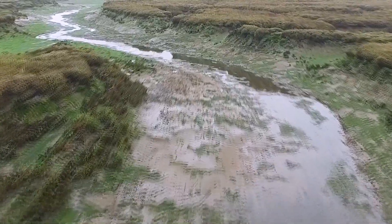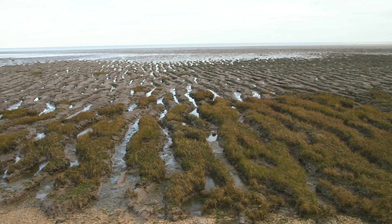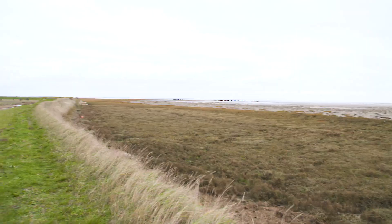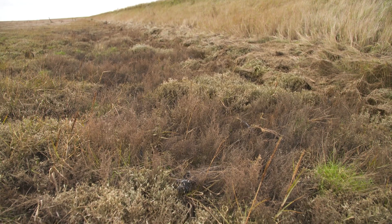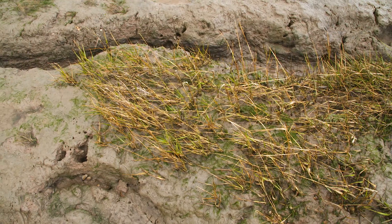Over the past centuries, salt marshes have formed all around the world on shallow ocean fringes and within estuaries, acting as natural buffer zones, protecting our shores from storms, absorbing and burying carbon from the atmosphere and offering habitats to unique plants and animals.